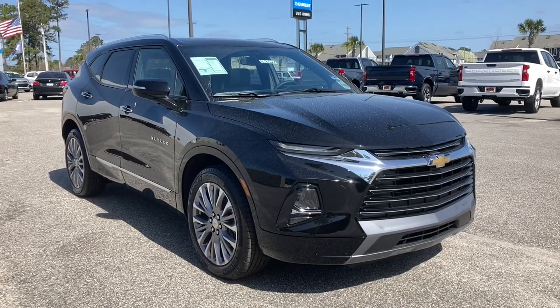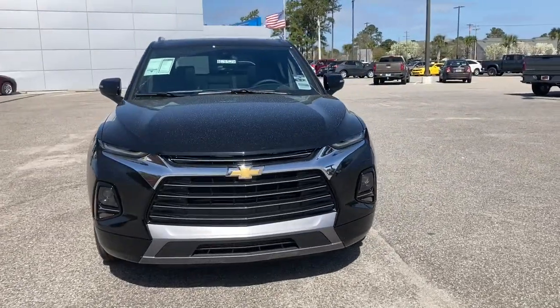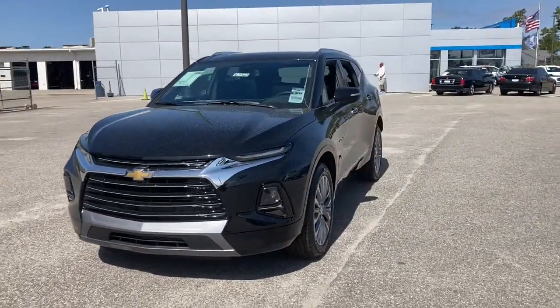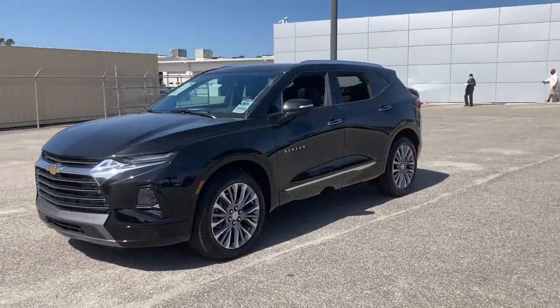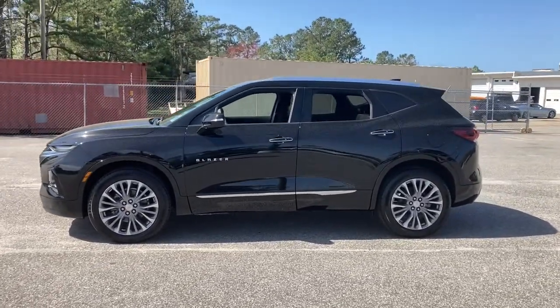You're gonna love the 2021 Chevrolet Blazer. This vehicle delivers the style, comfort and efficiency you need to meet the needs of today's lifestyle. Confidence comes standard when you're behind the wheel, prepared for the journey ahead.